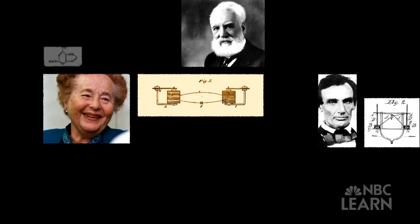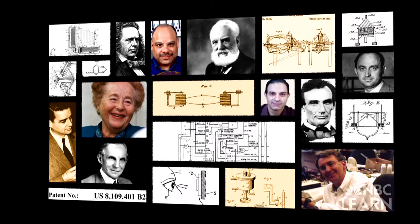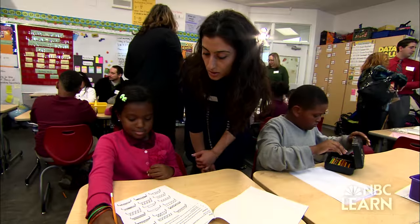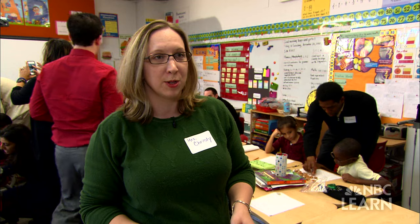What they and many others share is something called innovation. The students are designing and building candy bridges. We started by introducing them to different types of bridges.